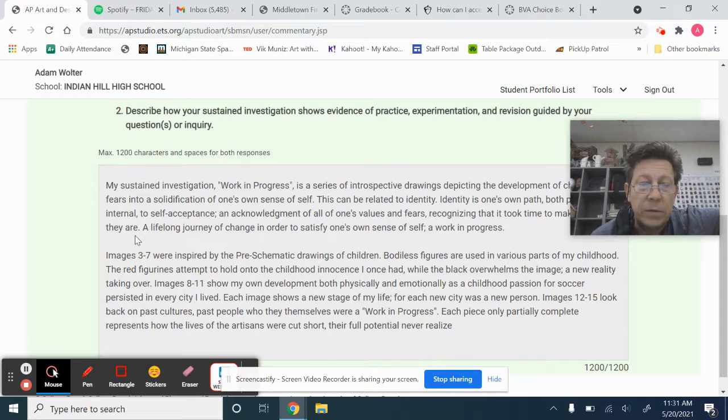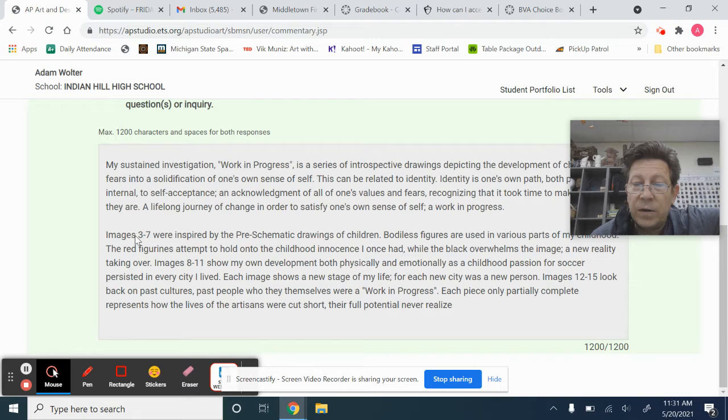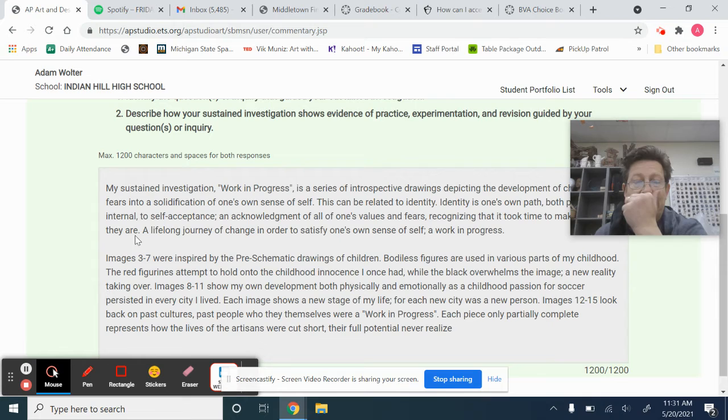Images three through seven are inspired by pre-schematic drawings of children. Bodiless figures are used in various parts of my childhood. The red figurines attempt to hold on to the childhood innocence I once had, while the black overwhelms the image — a new reality taking over. Images eight through eleven show my own development, both physically and emotionally, as a childhood passion for soccer persisted in every city I lived. Each image shows a new stage of my life, for each new city was a new person. Images twelve through fifteen look back on past cultures, past people who were themselves a work in progress. Each piece only partially complete represents how the lives of the artisans were cut short, their full potential never realized.